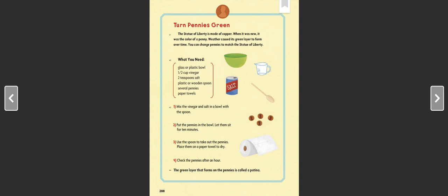Turn Pennies Green! The Statue of Liberty is made of copper. When it was new, it was the color of a penny. Weather caused its green layer to form over time. You can change pennies to match the Statue of Liberty! What you need: a glass or plastic bowl, one half cup vinegar, two teaspoons salt, a plastic or wooden spoon, several pennies, paper towels. Step 1: Mix vinegar and salt in a bowl. Step 2: Put the pennies in the bowl and let them sit for 10 minutes. Step 3: Use the spoon to take out the pennies and place them on a paper towel to dry. Step 4: Check the pennies after an hour. The green layer that forms on the pennies is called a patina.